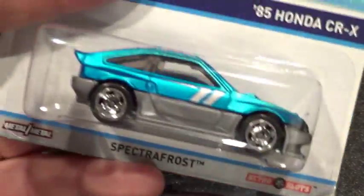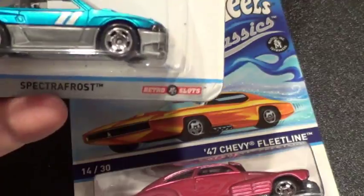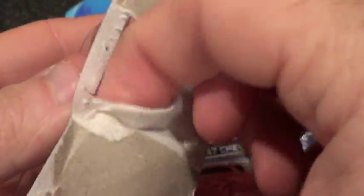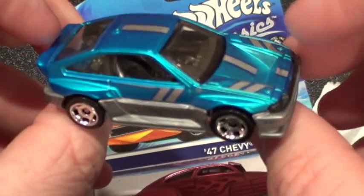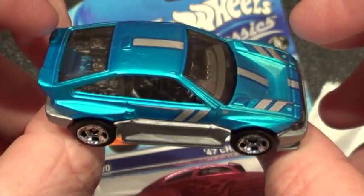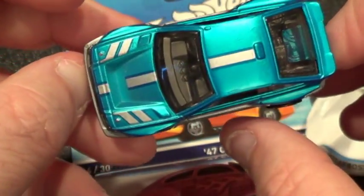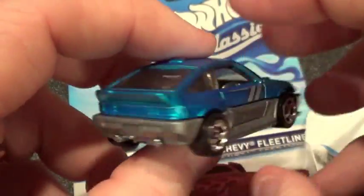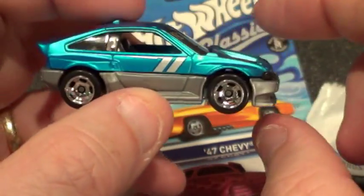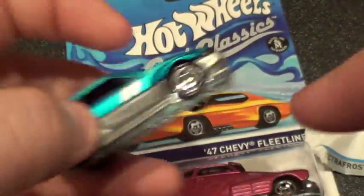Here's the 85 Honda CRX — here's another one. There's two of them. I ended up finding three and bought three. I gave my brother-in-law one — he's a Honda guy, so he likes them. He's got some die-cast cars but he's not really a collector. Had to give him one of these. I heard these were going to be pretty hard to find. I found these three at one time and I've seen them one other time since then, but I left them. It's a pretty good-looking car, and again, all metal.